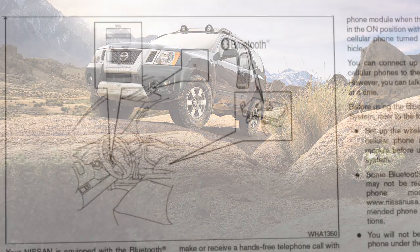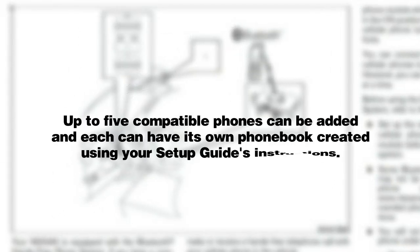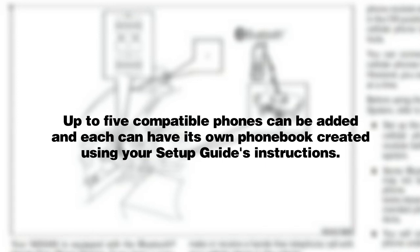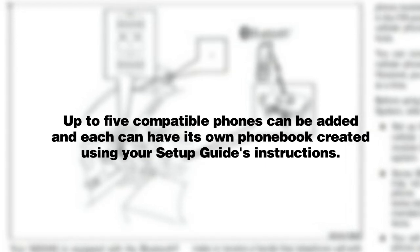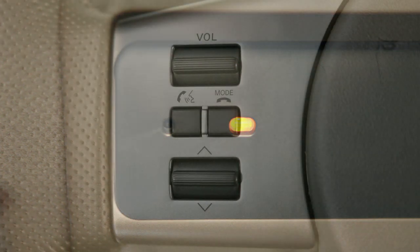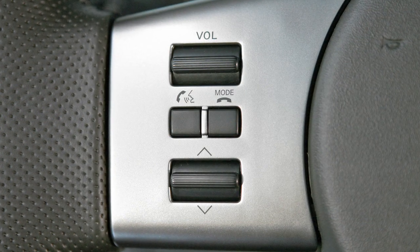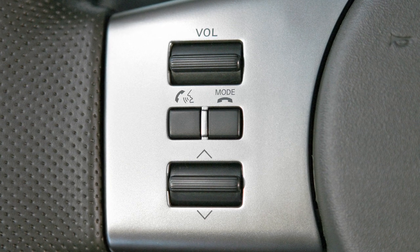Please see your owner's manual for more details on your system. Up to five compatible phones can be added and each can have its own phone book created using your setup guide's instructions. It will also tell you how to set up voice-activated dialing using your vehicle's voice recognition system in order to create a voice model of your own voice for accurate command recognition.